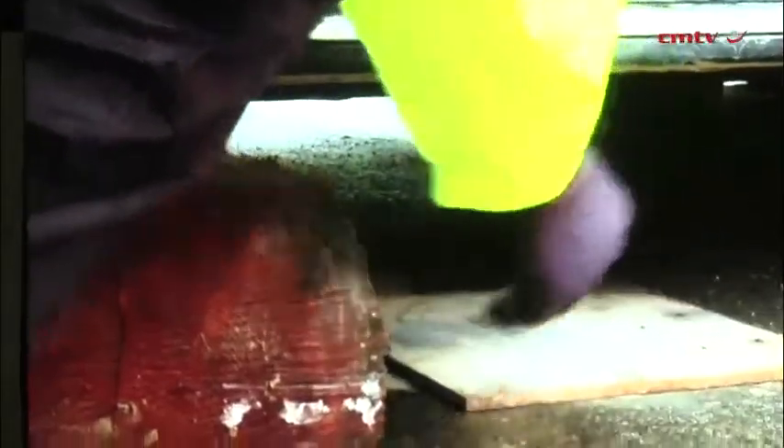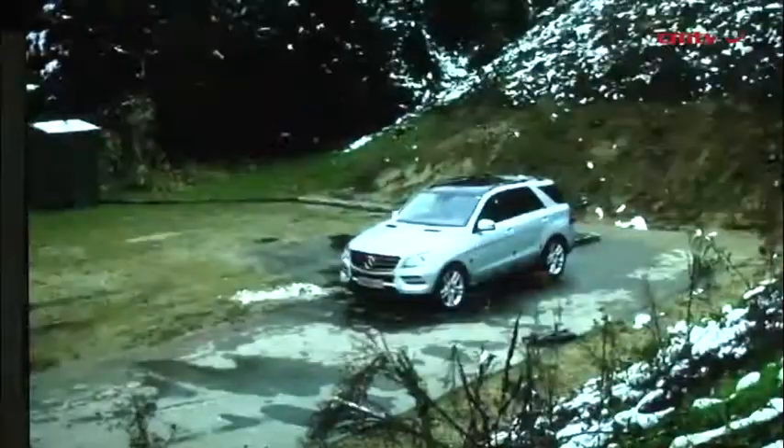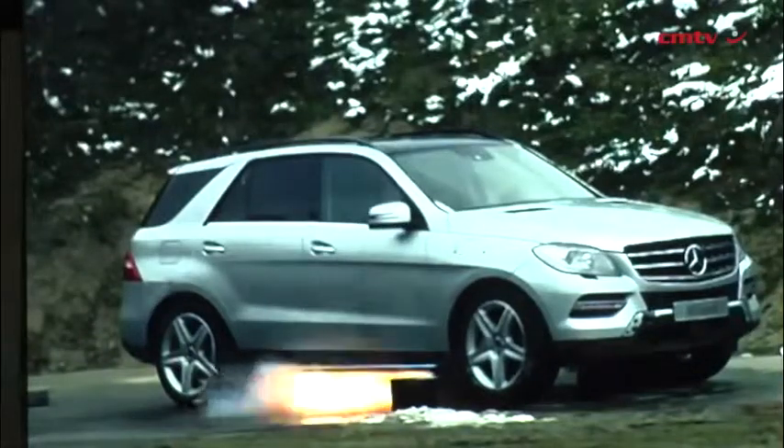And also grenades? Yes. This car can be ordered with underfloor protection, which prevents customers from the intrusion of hand grenades — up to two hand grenades of type DM-51.